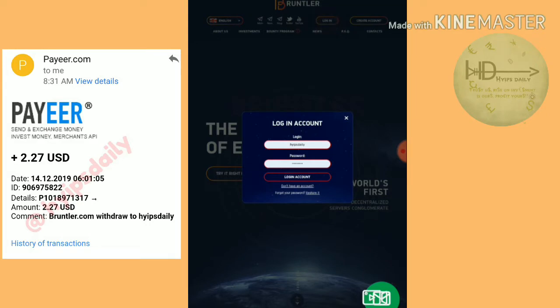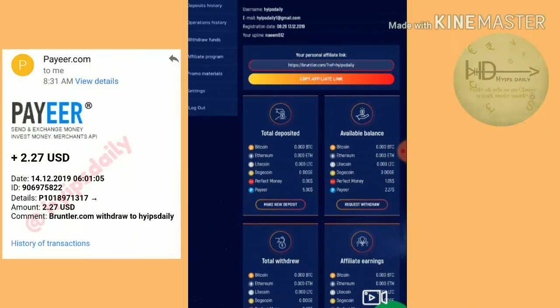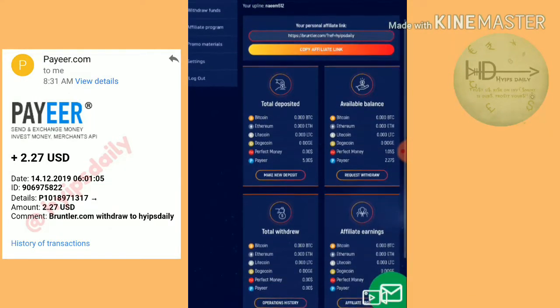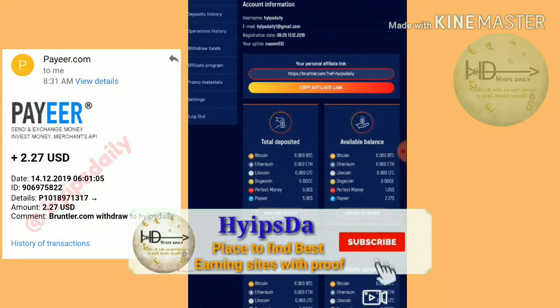I am not showing you how to create an account because I have shown that in my previous video. After entering my login, it redirected me to the account dashboard. You can see my pair balance is $2.27.